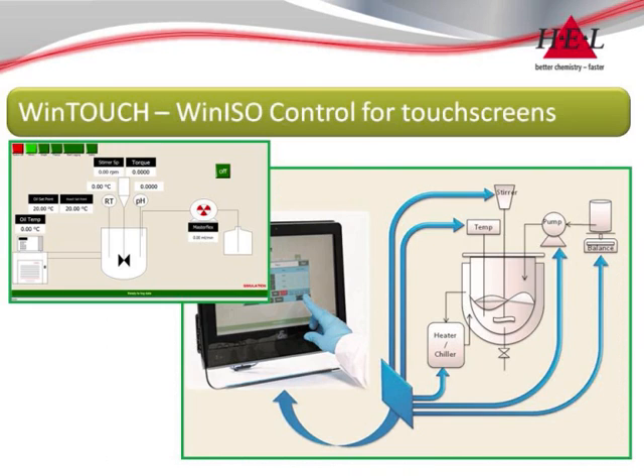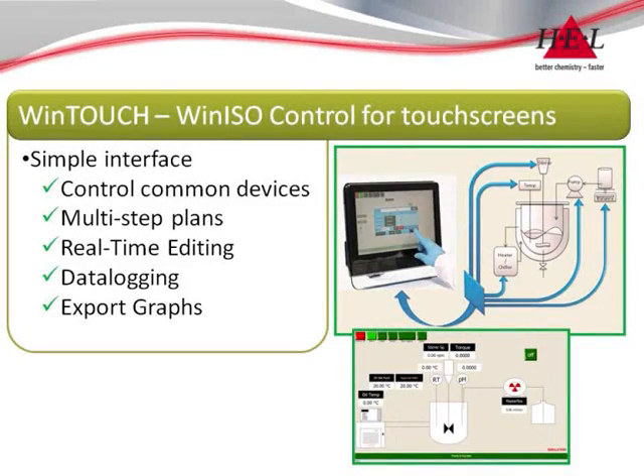Touchscreen controllers provide an economic and space saving automation solution, featuring HEL's simplest no-training-needed interface while retaining data and graph export functions.